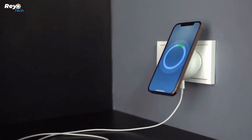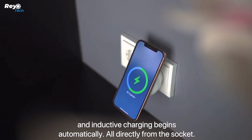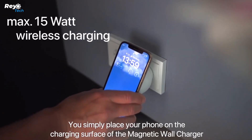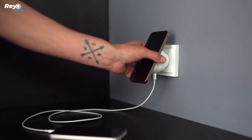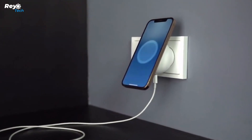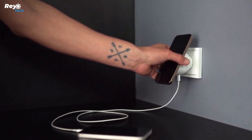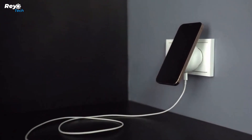No iPhone? Not a problem. All Qi-compatible cell phones are supported by the magnetic wall charger. If necessary, you may require a MagSafe-compatible phone case. The magnetic wall charger with changeable plugs for the United States and Europe is a dependable and versatile charging solution that combines simplicity, efficiency, and safety. Enjoy hassle-free charging and seamless interoperability across multiple power outlets in the US and Europe.